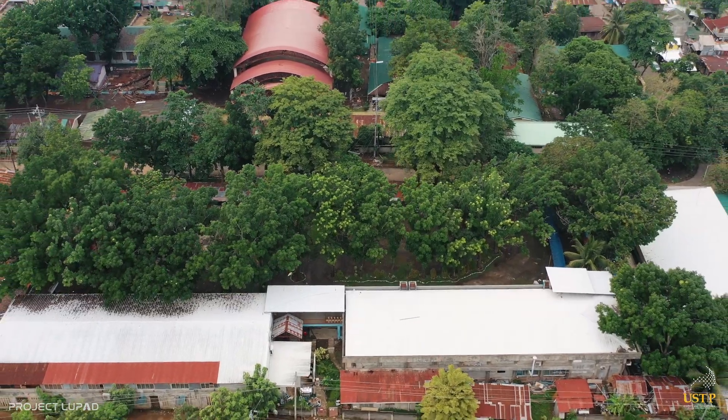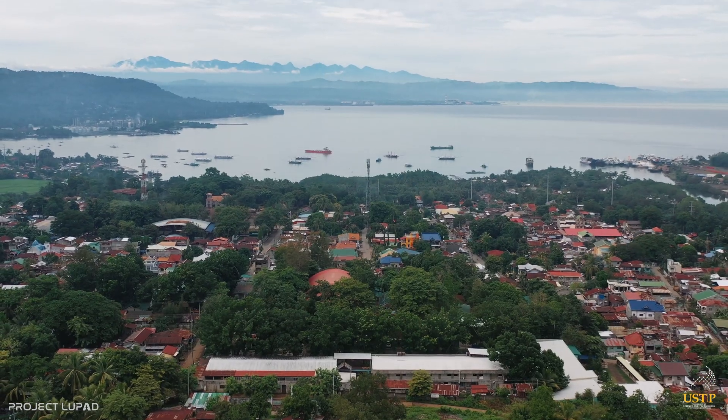This is USTP Hasaan, the home of the Trailblazers.